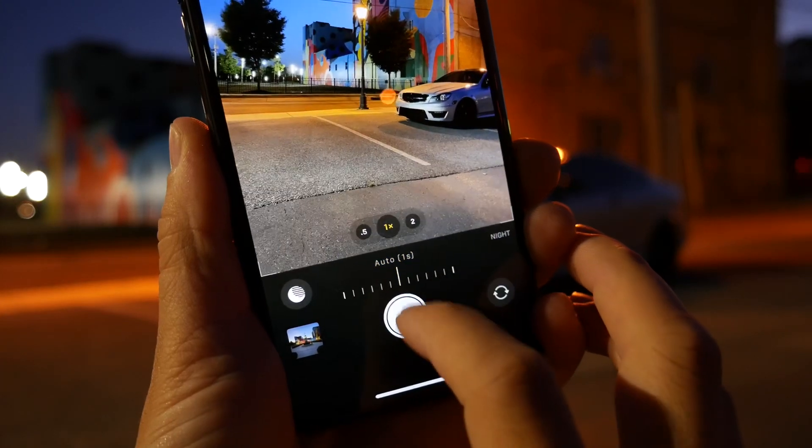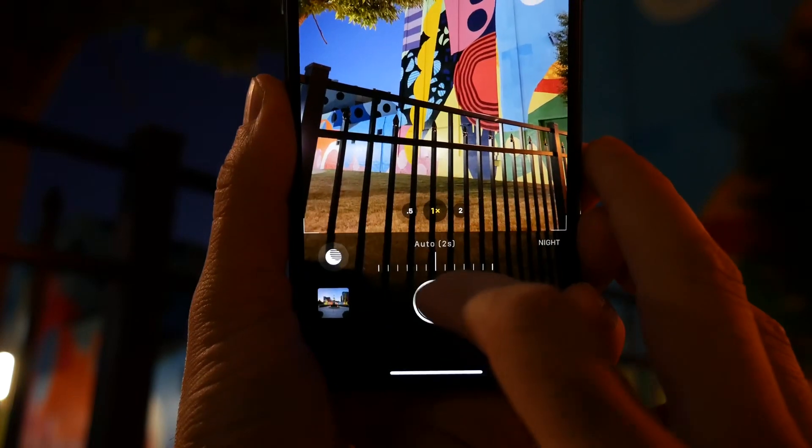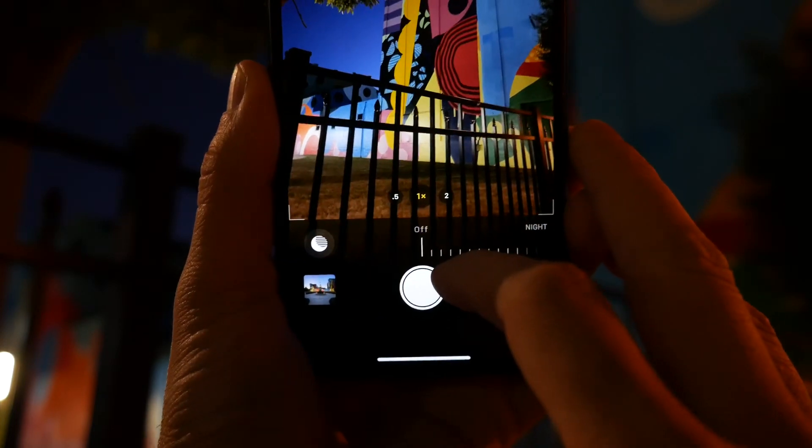Now, night mode — not to be confused with dark mode — is a new feature built into the camera application under the photos tab that allows you to take incredible photos at night.